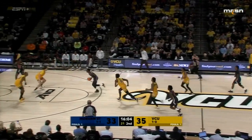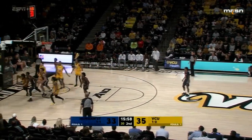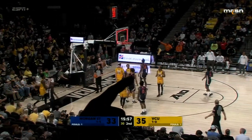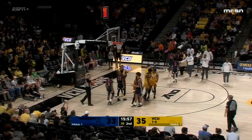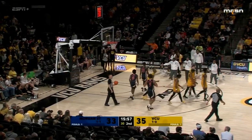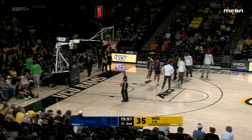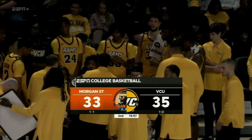What happens sometimes when you're pressing and a team breaks the press is they take a quick shot — and that's what happened there. VCU with a two-point lead, on Madison 2 and ESPN+. Our halftime stats provided by the Virginia Credit Union on the VCU black and gold MasterCard.